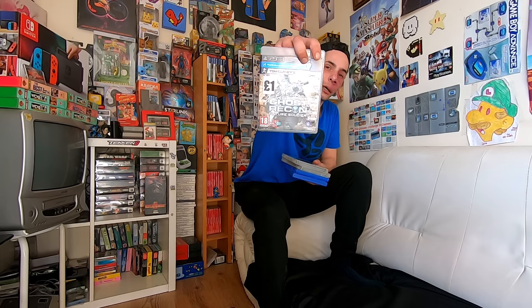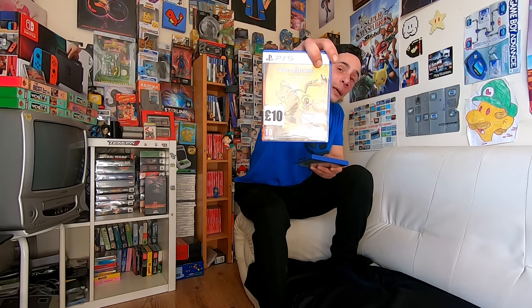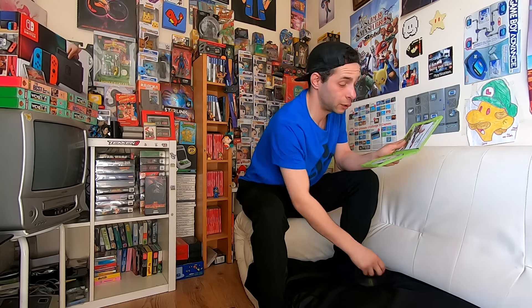Then we've got some one and two pound games: Ghost Recon Future Soldier on PS3, Lair on PS3 for two pounds, Uncharted 3 for two pounds, a PlayStation 5 game for £10, Lord of the Rings: The Two Towers for a pound, a couple more — Star Trek: Shattered Universe — and Final Fantasy 13 on Xbox 360. All complete and in nice condition.